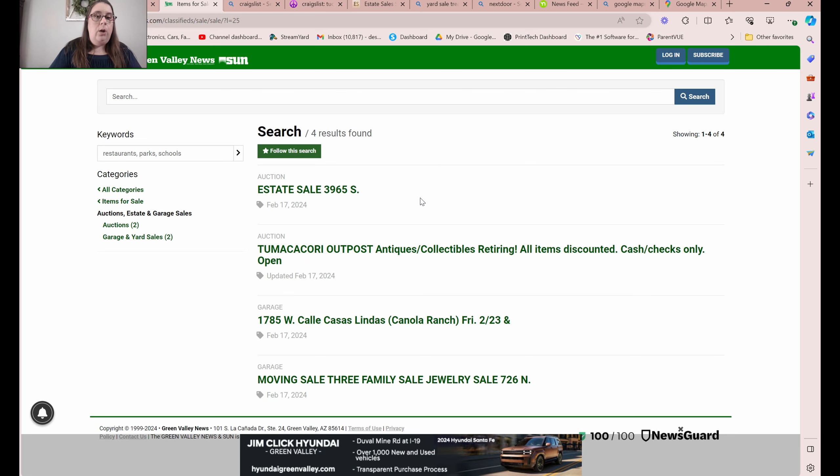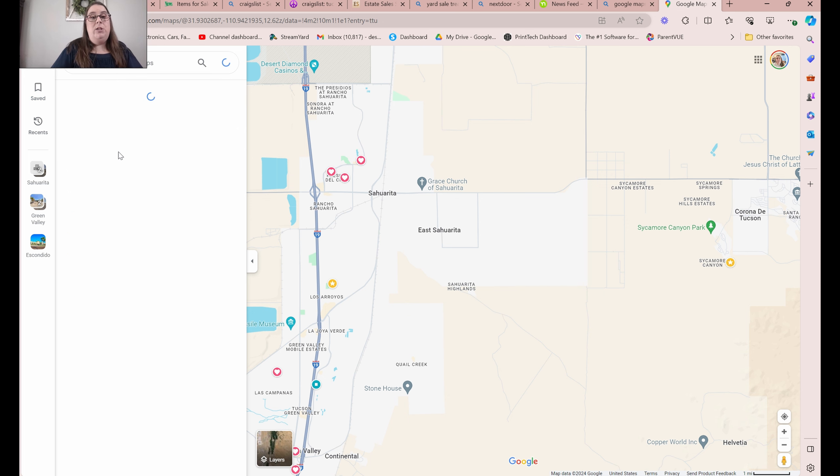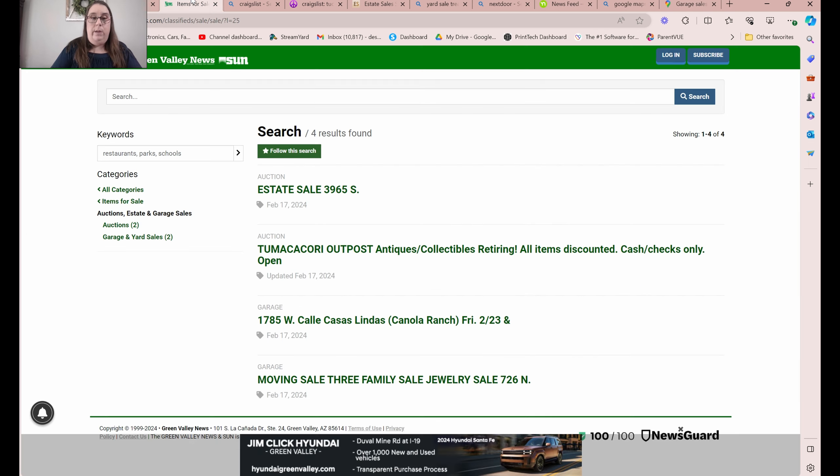What I'll start doing is I have Google Maps right on my phone, and you're able to save these addresses into your Google Maps into a tab that I've just labeled 'garage sales.' Each week I delete all the houses and then reload it. Right now I currently have five addresses saved in my garage sales tab.